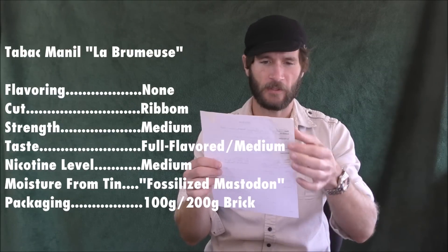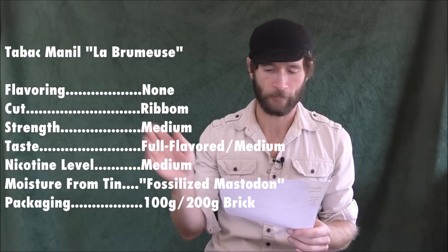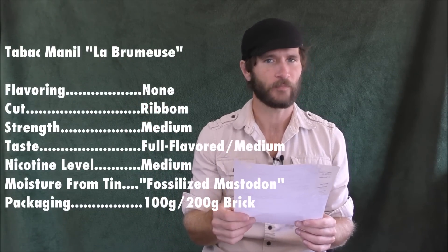The blend type is a straight burly, and one thing you should know is there is nothing added to this tobacco whatsoever. I've mentioned in many other reviews that pretty much any tobacco, no matter how natural it claims to be, still has at least a little casing, humectants, things to prevent fungal growth. This has nothing — no casing, no flavoring, nothing whatsoever other than pure tobacco. The cut is a fairly thick ribbon cut, and I'll show that to you now.